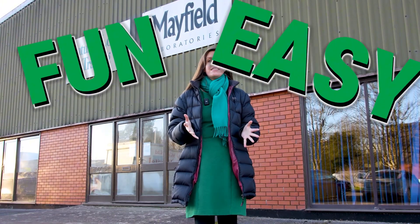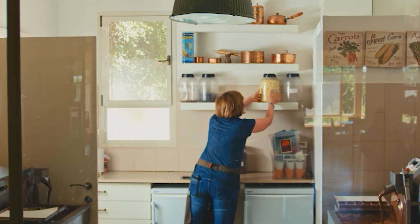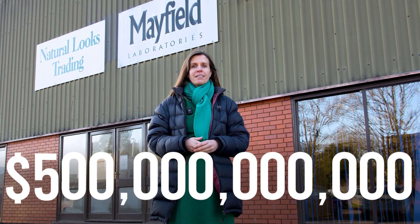Everyone can make their own cosmetics because formulation is fun, it's easy and it's empowering. And while most people start in the kitchen, have you ever stopped to think where the global beauty industry — which is a half a trillion dollar global annual industry — makes its cosmetics?